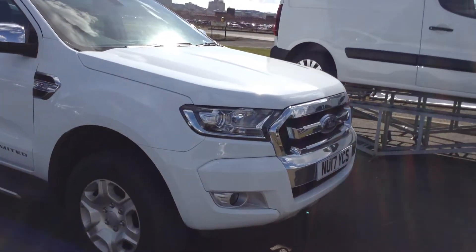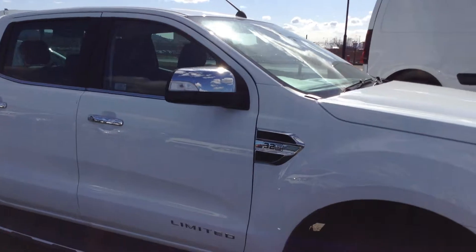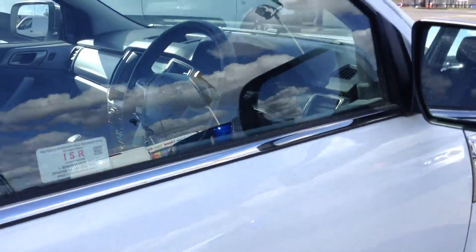It's a very eye-catching looking vehicle with a chrome finish on the grille, on the door handles, and on the mirrors as well. Packed with features, you get the 17-inch alloy wheels and electric adjusted mirrors which can be folded from the inside as well.